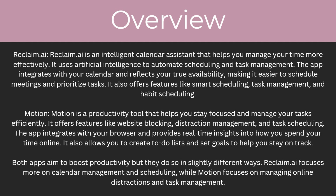Motion is a productivity tool that helps you stay focused and manage your tasks efficiently. It offers features like website blocking, distraction management and task scheduling. The app integrates with your browser and provides real-time insights into how you spend your time online. It also allows you to create to-do lists and set goals to help you stay on track. Both apps aim to boost productivity but they do so in slightly different ways — Reclaim AI focuses more on calendar management and scheduling while Motion focuses on managing online distractions and task management.